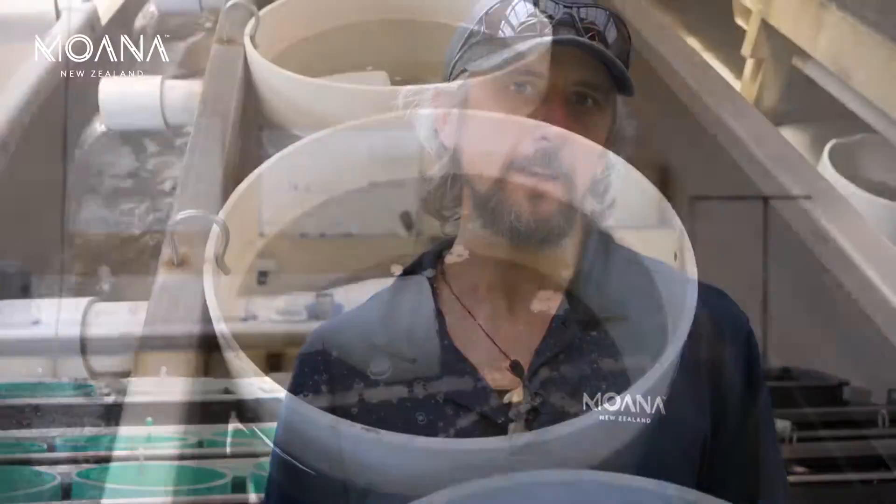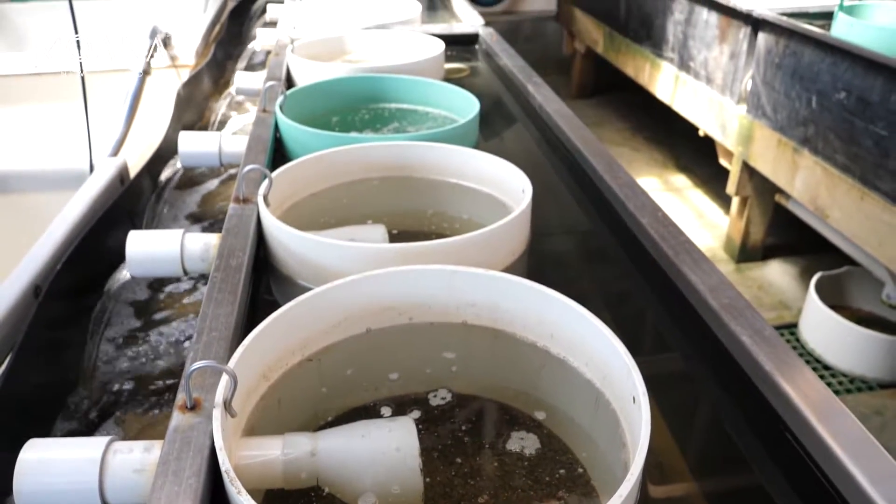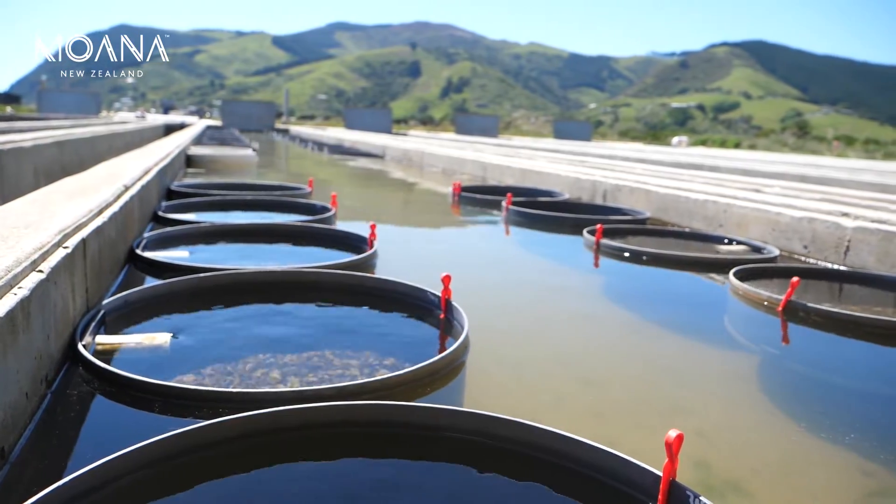Because they're really small, they need to be handled quite gently at this stage. We keep them inside up until 2.4 to 3 millimeter grade size, and then they'll go outside into the raceways to harden off and get ready for the outside world.